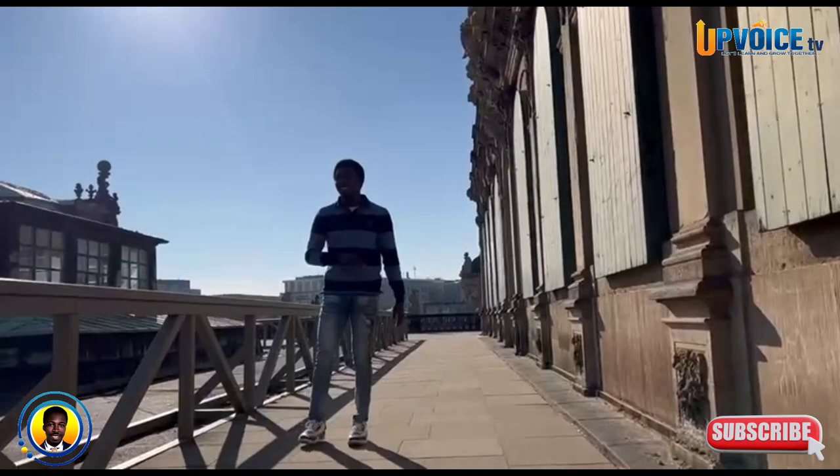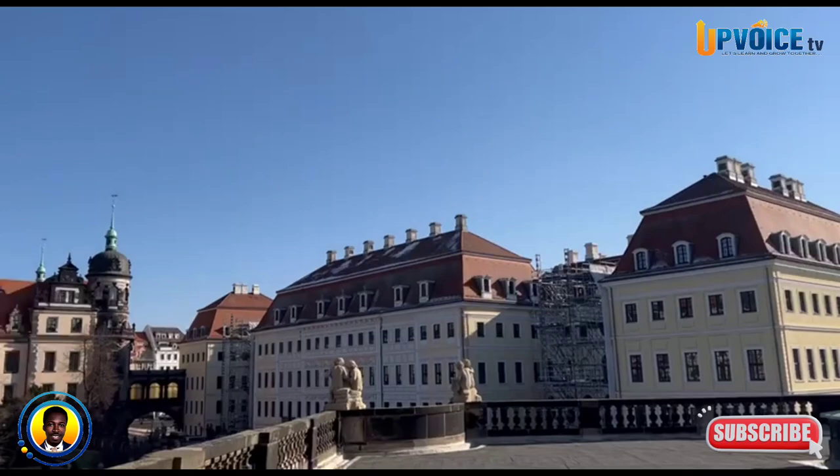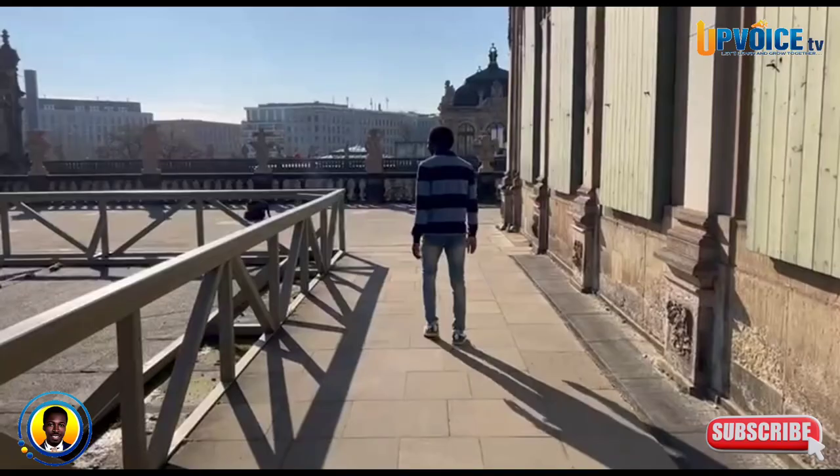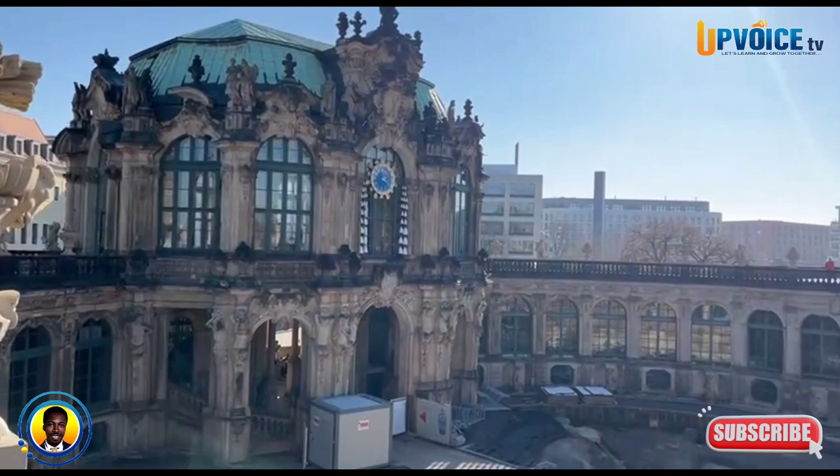When we got out here it was very sunny, so from the top you can have a very nice view of the city. There were also people who had come for visits to this palace — we met some downstairs and then some upstairs. This is the palace.